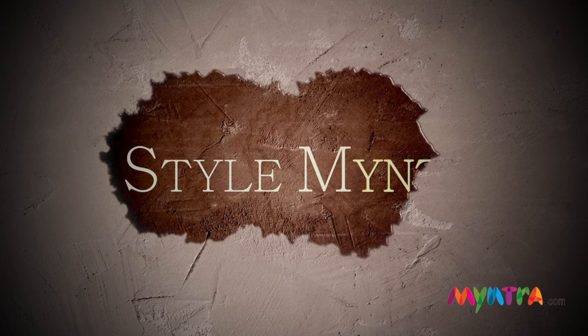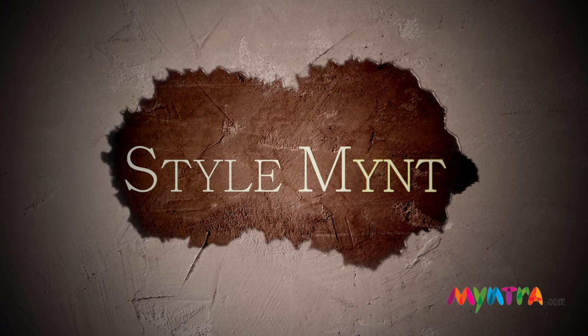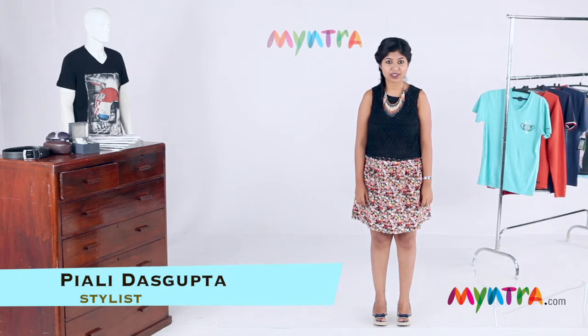Hello and welcome to a brand new fashion episode on Stylement. It's not your hair, it's not your shirt, but the first thing a lady notices in a man is his shoes. So today we show you the 5 must-have shoes in a man's wardrobe.